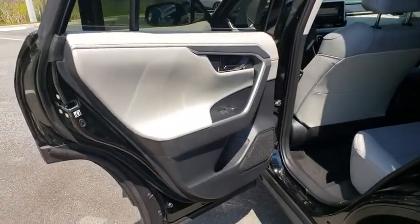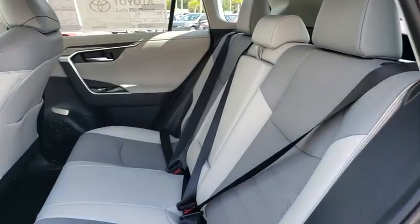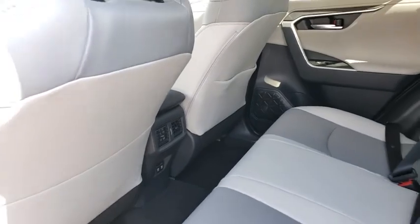Your new ride is just a phone call away. Let's do it.